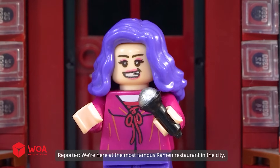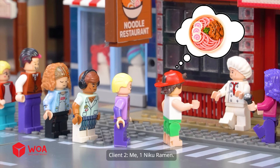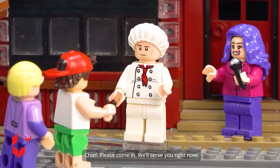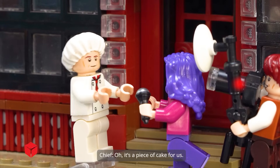We're here at the most famous ramen restaurant in the city. This place serves over 1,000 orders a day. Customers order a tempura ramen, a miku ramen, and a yaki ramen. The chef says it's a piece of cake for them.